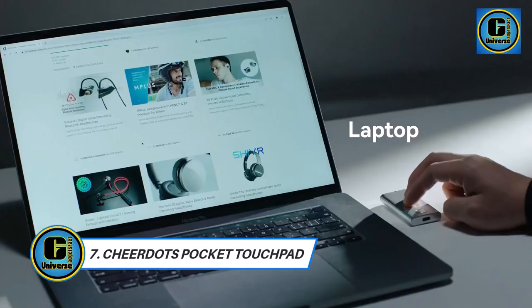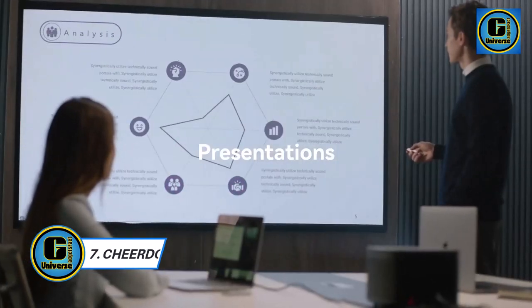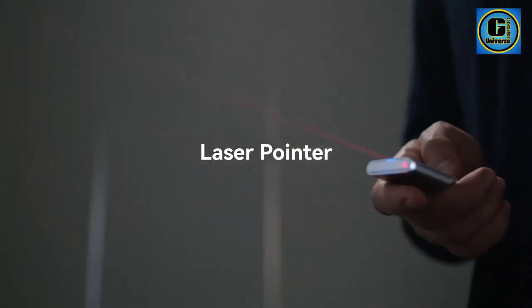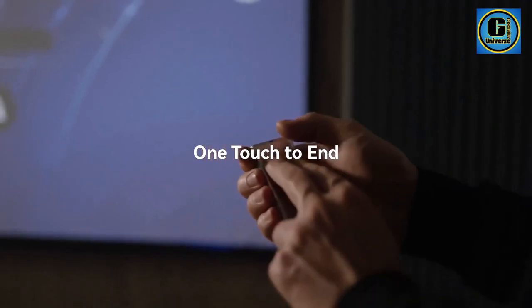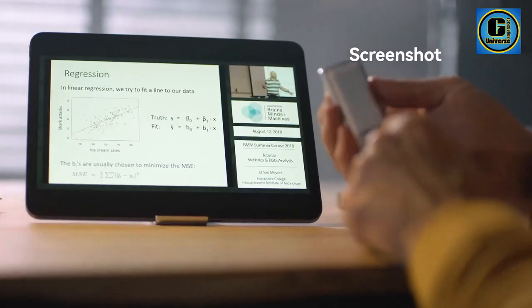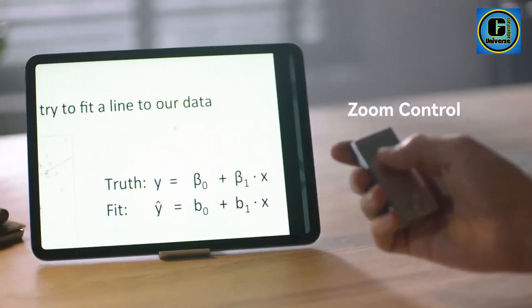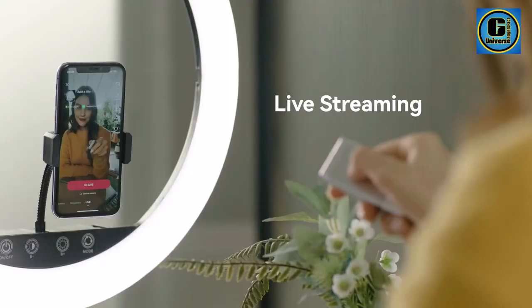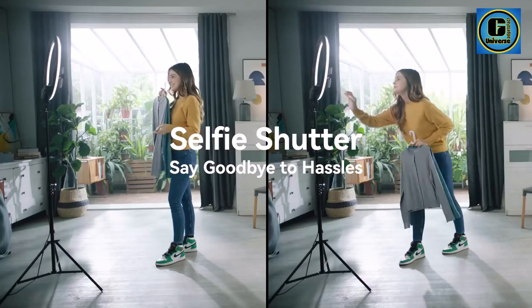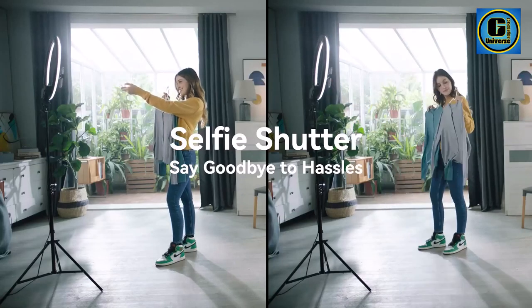The Chirdit's All-in-One Pocket Touch Pad is a revolutionary device that redefines convenience and control in the world of portable technology. This compact touchpad is designed for those who seek a versatile and ergonomic solution to navigate devices seamlessly on the go. With its all-in-one functionality, the Chirdit's Pocket Touch Pad combines the features of a touchpad, mouse, and keyboard, offering a comprehensive control experience in the palm of your hand.